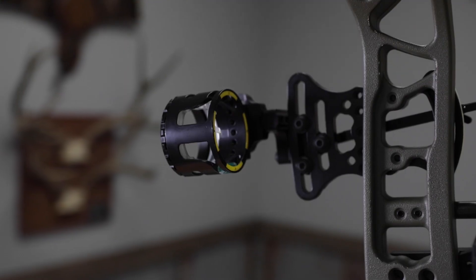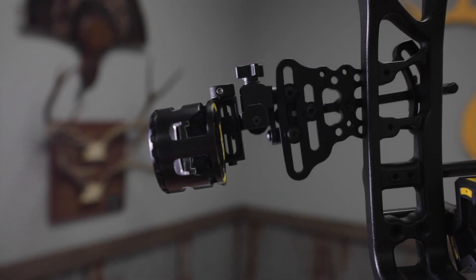Today we're introducing the Trophy Ridge ATAK and the ATAK Pro, both brand new slider style sights.